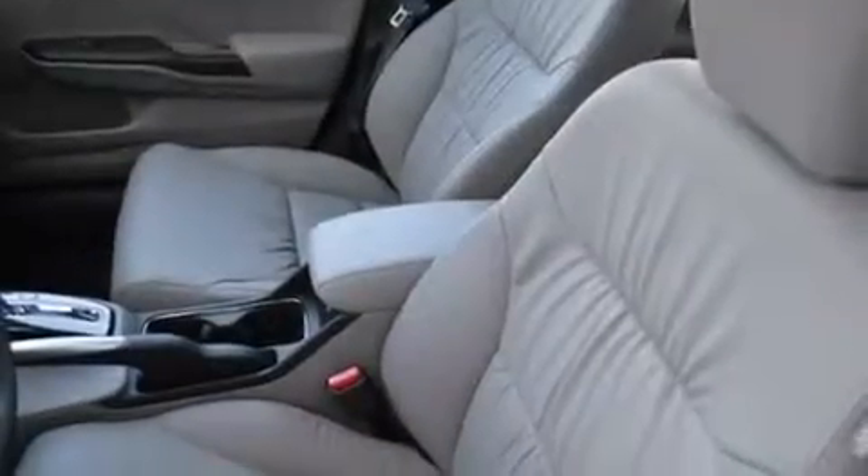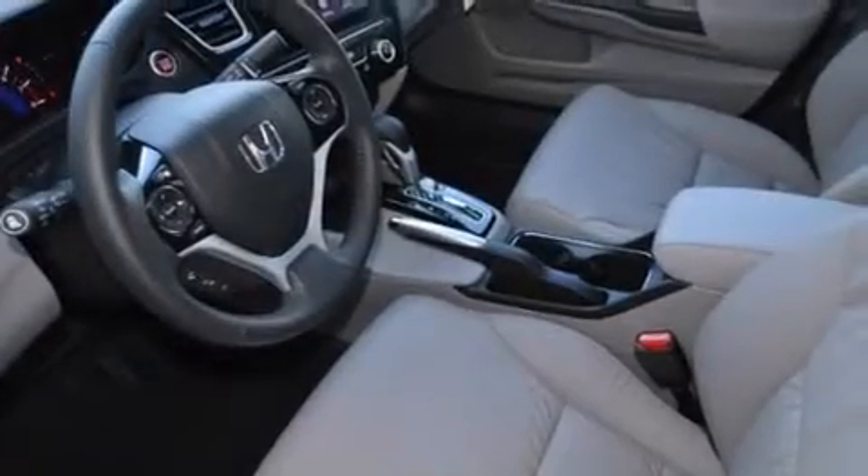A heated driver's seat, air conditioning, and a sunroof enables you to fill the cabin with fresh air at the push of a button.